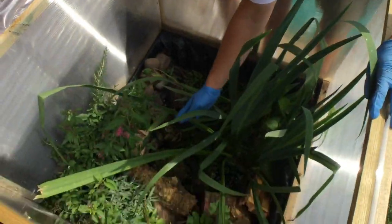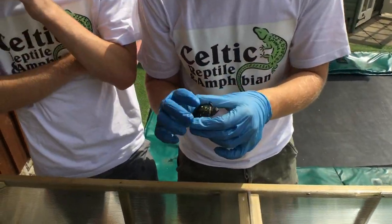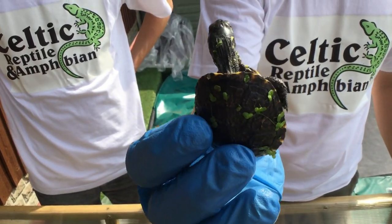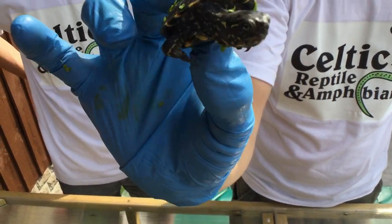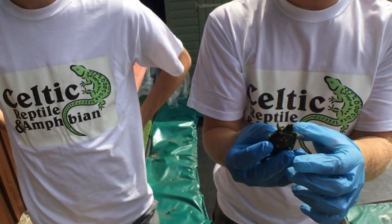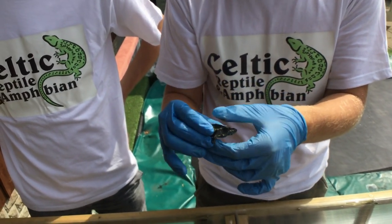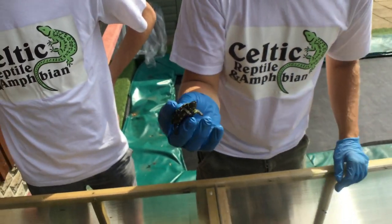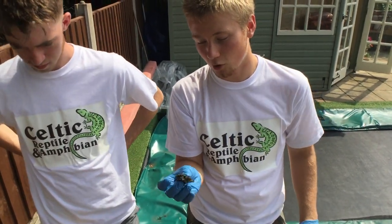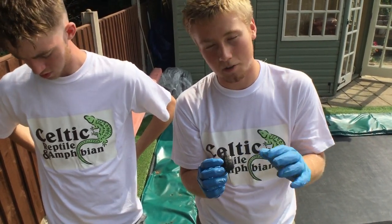Harvey grabs a European pond turtle - Emys orbicularis - which is a threatened species seeing massive declines across its range. This is only a young one from last year. They find that people keep them indoors which is fine, but they grow much quicker indoors. Keeping them outdoors allows slower, more natural growth - producing a nice smooth shell.